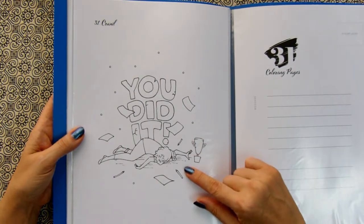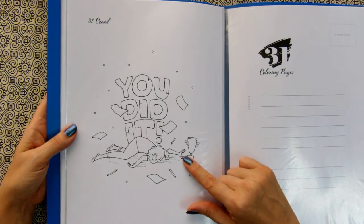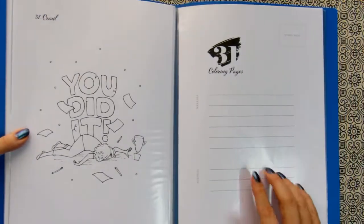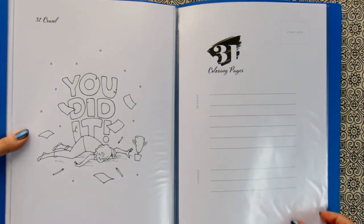You did it! I believe I will need this illustration when I finish Semi's coloring checklist challenge. You did it. And there is also a postcard layout additionally.